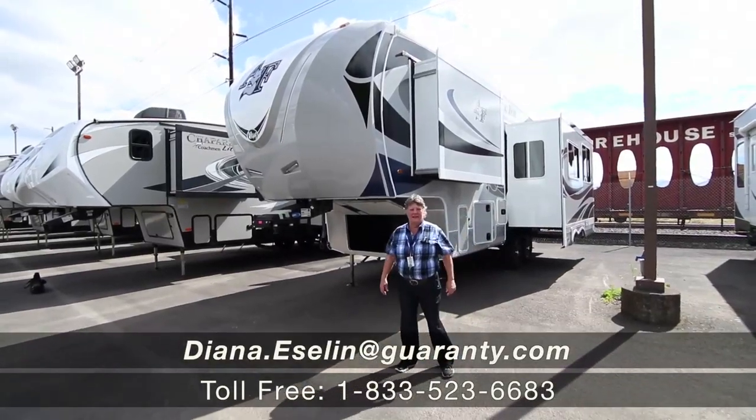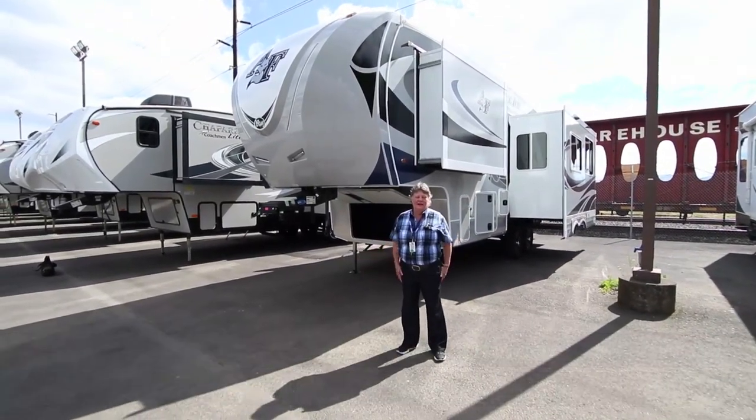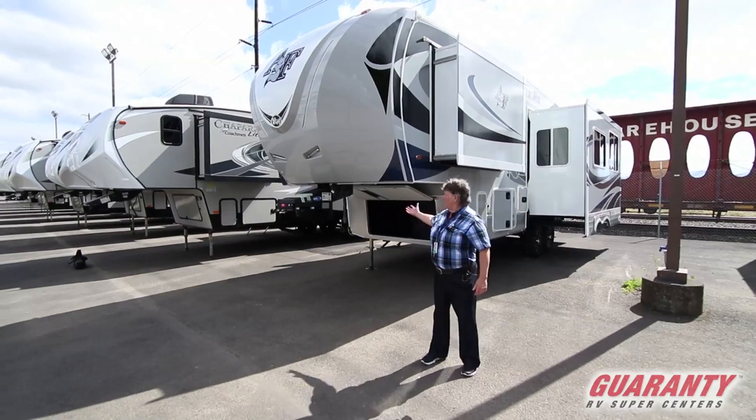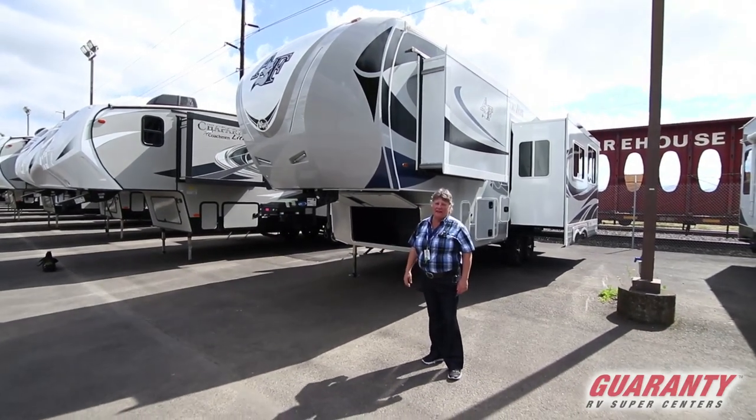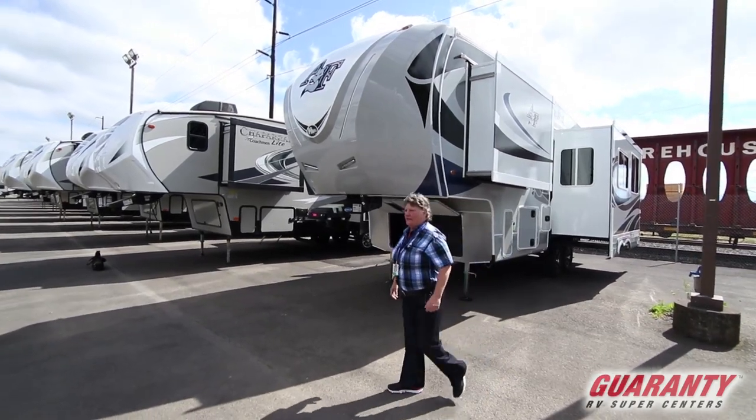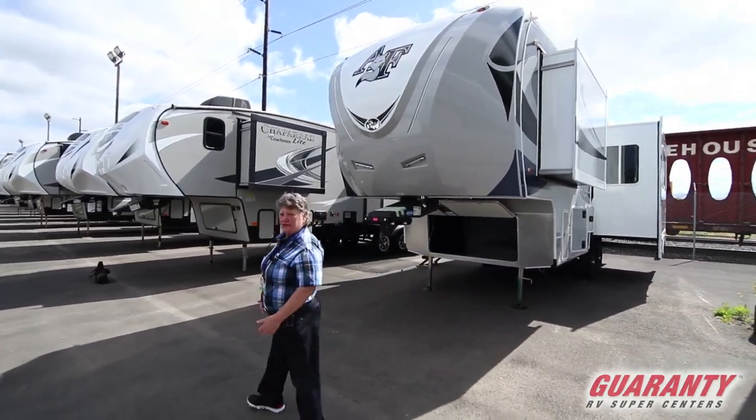Good day. This is Diana Eslin from Guaranty RV in Junction City. We're very happy to have in our new Arctic Fox 2020, the 27-5L. Real excited to have it in today — our 2020s are just starting to arrive.